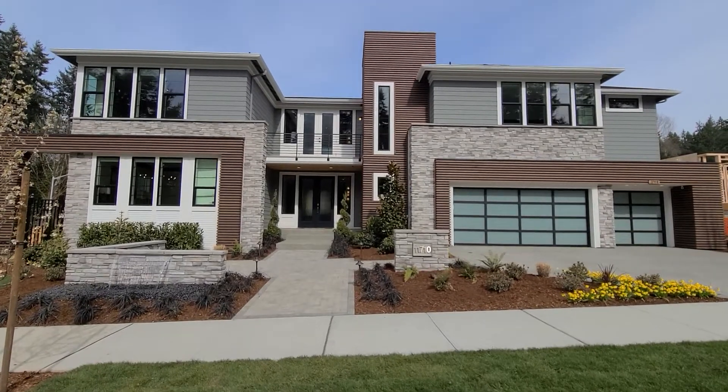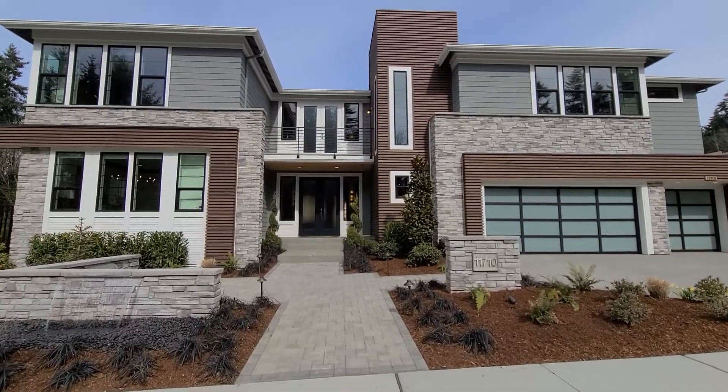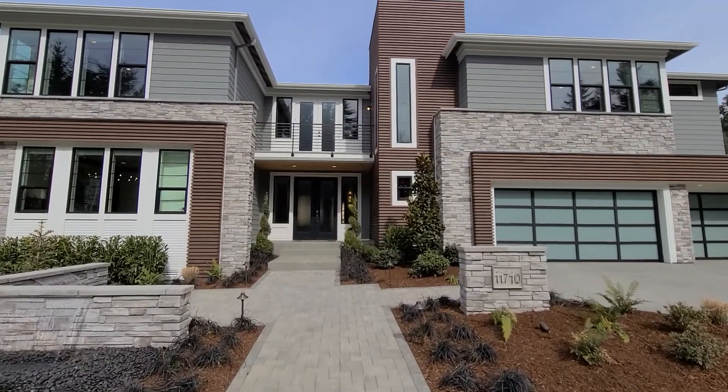Hi, I'm Christy Brewer. I'm here at Bridgewood Estates. I wanted to give you a sneak peek at our beautiful model home that we just completed here.